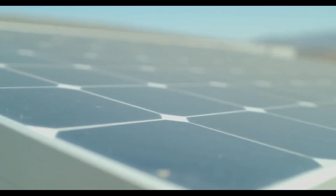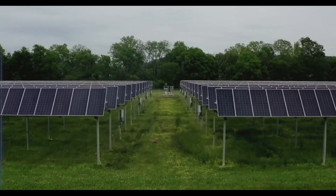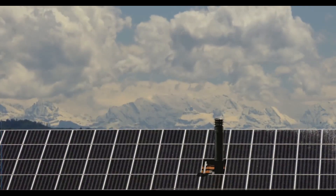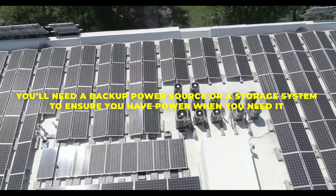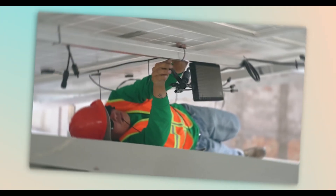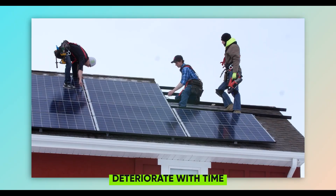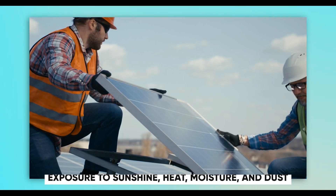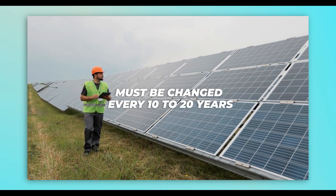However, PV solar panels have several limits you should be aware of before investing in them. One is that they are affected by the weather and time of day — they only generate power when the sun shines, so they are less effective on cloudy days or at night, meaning you'll need a backup power source or storage system. Another drawback is that they deteriorate over time, as solar cell efficiency declines with exposure to sunshine, heat, moisture, and dust, meaning they must be replaced every 10 to 20 years.